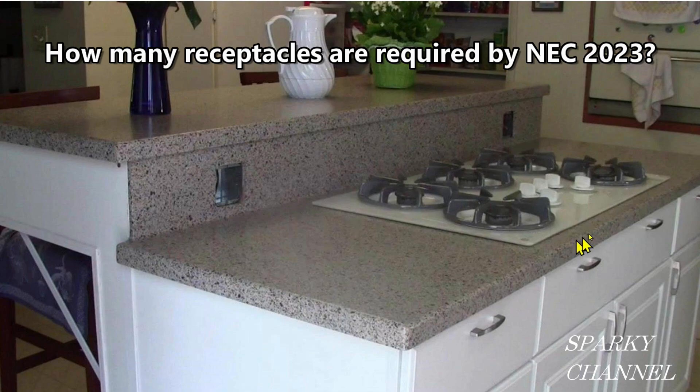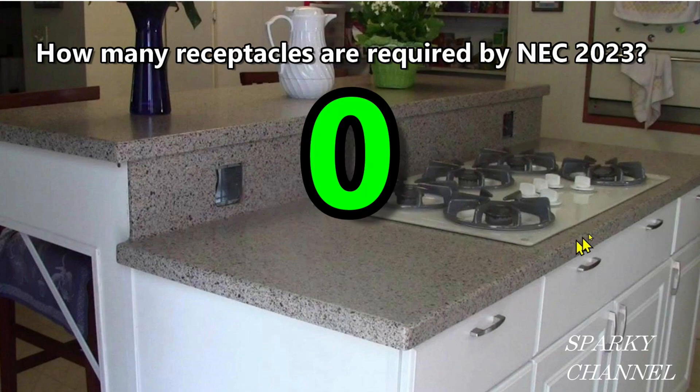So let's go back to this kitchen Island that I built in 2015. The question remains: how many receptacles are required by NEC 2023? Things that people might want to use on this Island include mixers, blenders, toasters or toaster ovens, Vitamix, charging their cell phone, a coffee grinder and coffee pot, and a crock pot — just to name a few. And the answer is zero. Zero receptacles are required to be put on this kitchen Island by NEC 2023. You can install receptacles as long as they're in accordance with 210.52 C3, but none are required under the 2023 NEC.